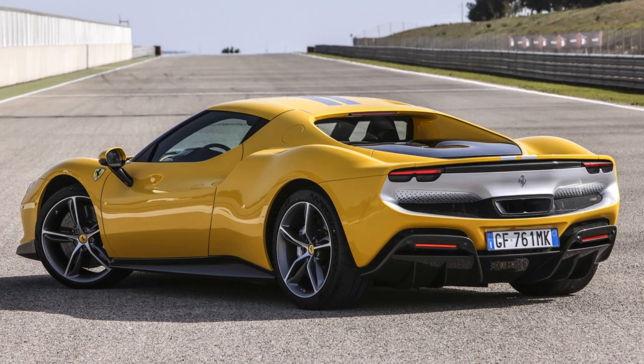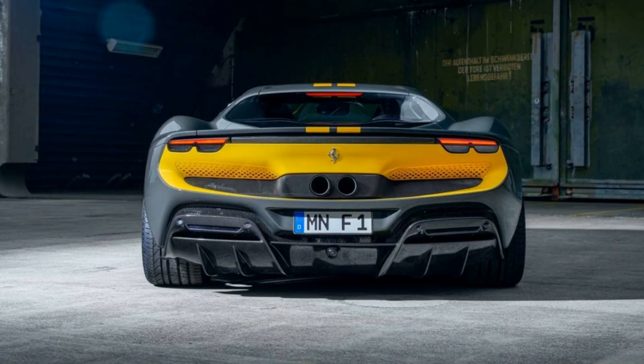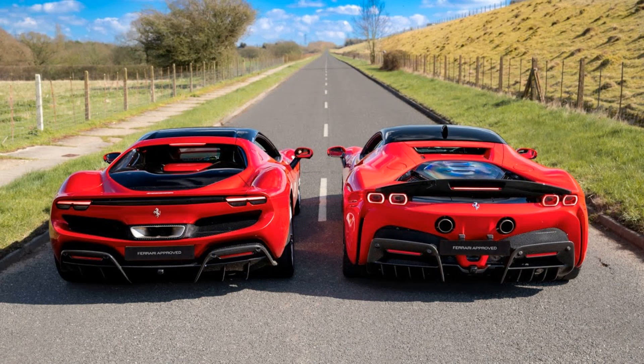The Ferrari 296 Challenge will be introduced in 2024, to replace the Ferrari 488 Challenge Evo.